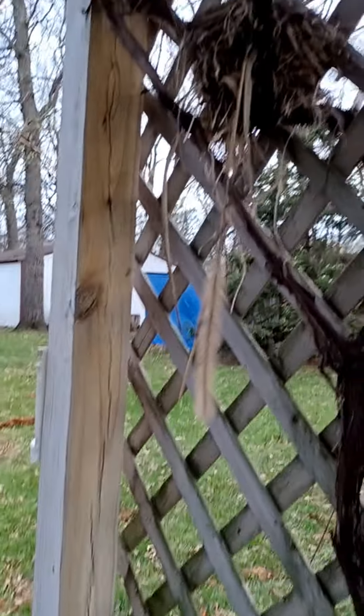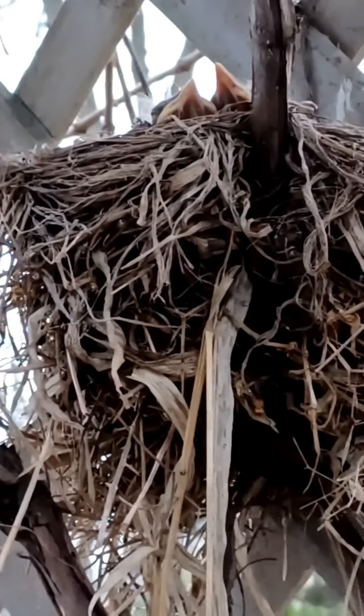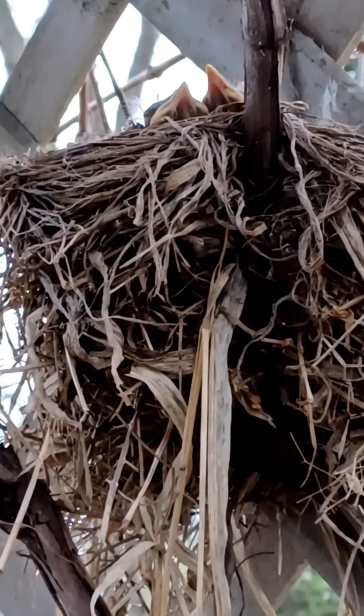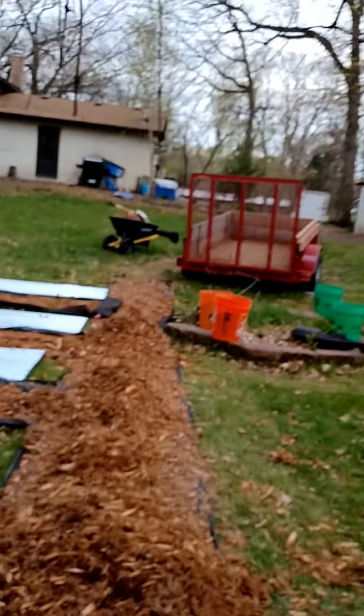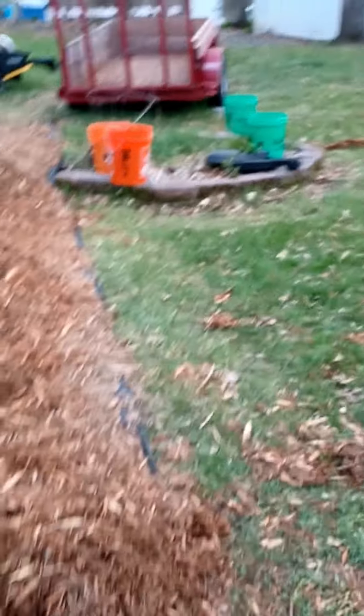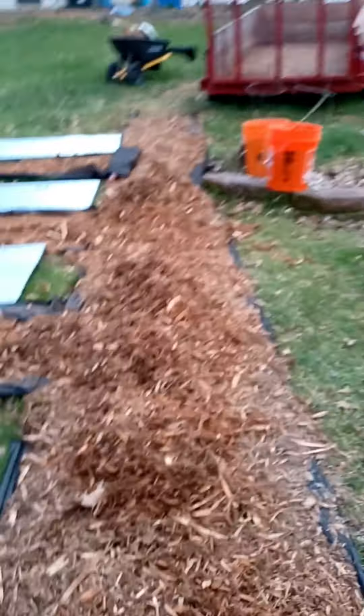Oh my god, the babies are in the nest, you guys! Can you see their little beaks? Oh hi, babies! We won't bother you — you'll be flying in no time at all. But we do have to keep the gate shut or the deer will go in there.